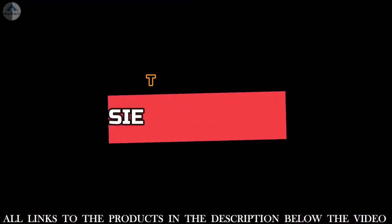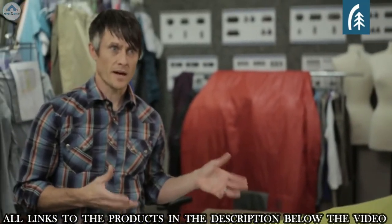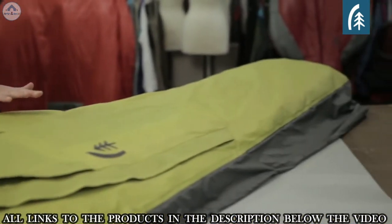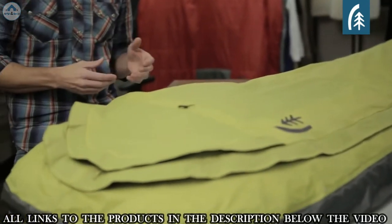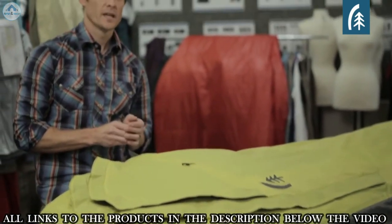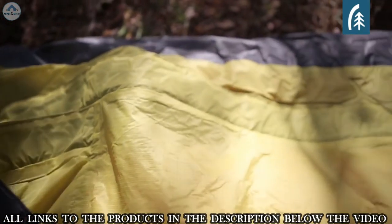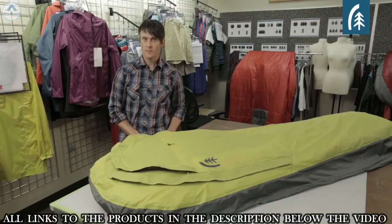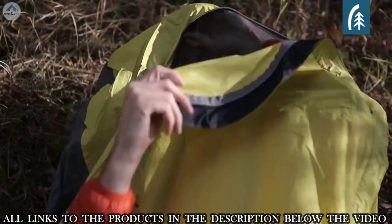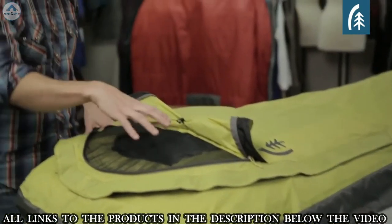The Backcountry Bivy is a traditional bivy built to work with the Backcountry Bag. The floor is a waterproof 30-denier fabric, while the shell is a 20-denier waterproof breathable fabric with a 10,000mm hydrostatic head and just over 18,000 grams per day moisture vapor transfer rate — a very high-performance fabric. Key features include a U-shaped zipper that rolls back to reveal an exposed mesh window, providing waterproof protection while offering ventilation and keeping bugs out.